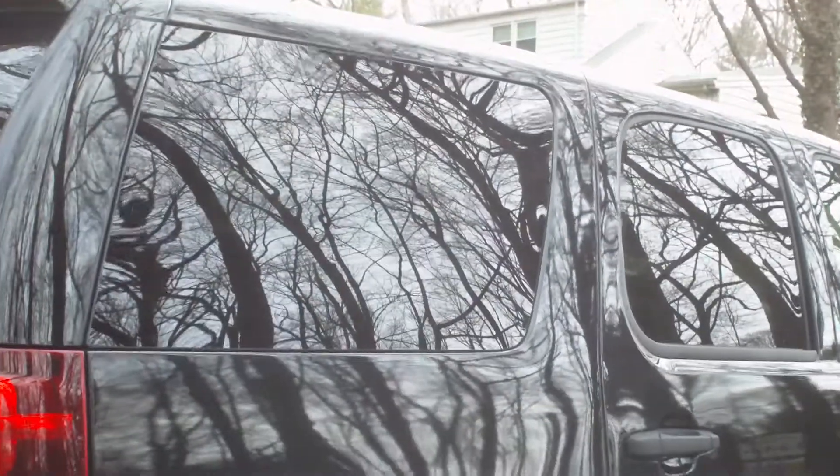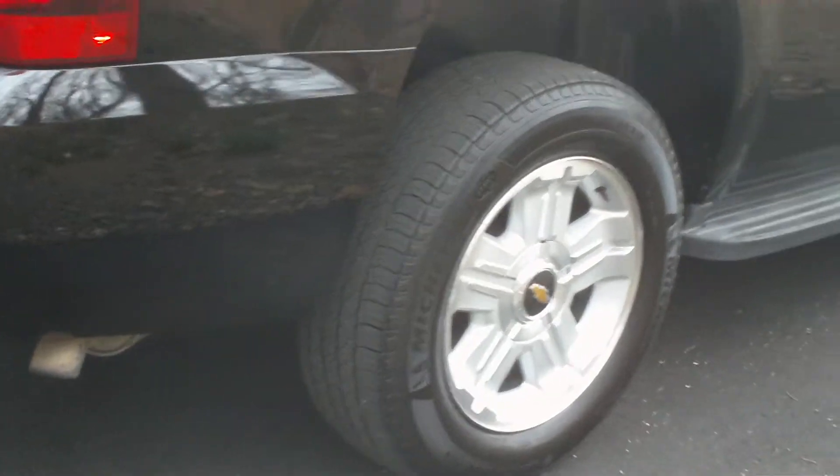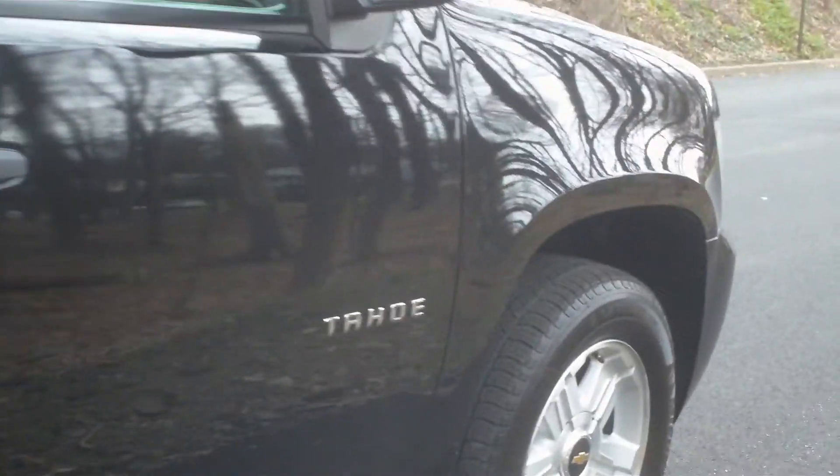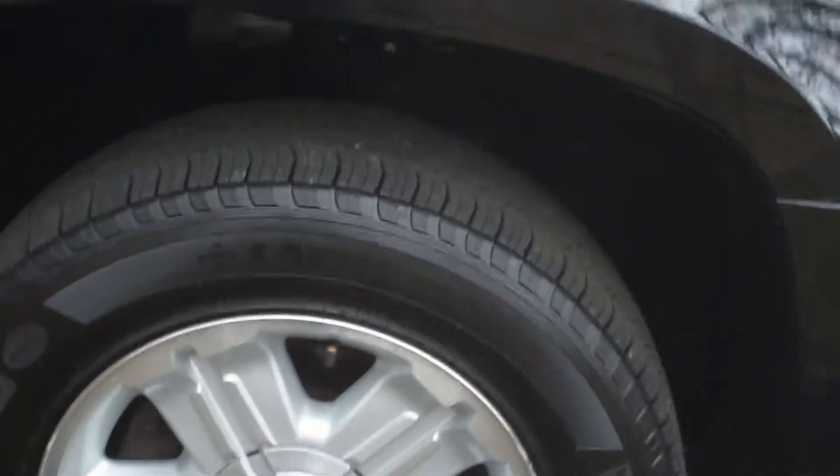It has aluminum wheels on it. This will also come with the black police wheels if you prefer. The aluminum wheels would be an extra cost option. Tires are less than a thousand miles on them.